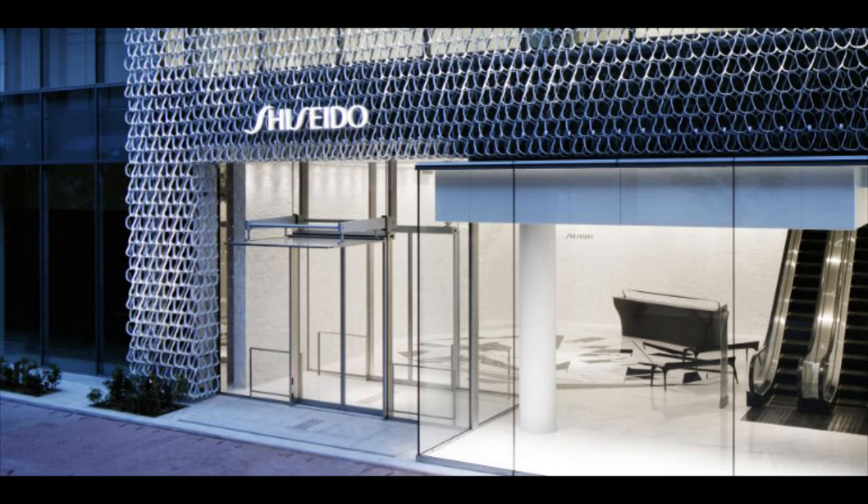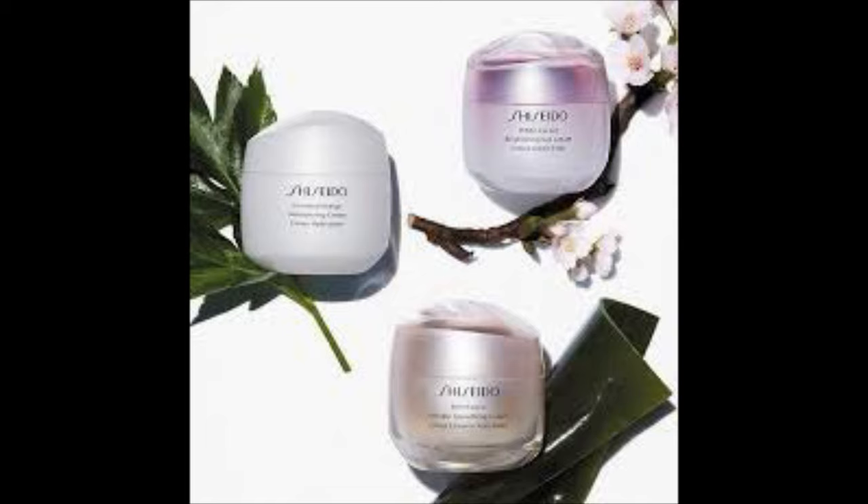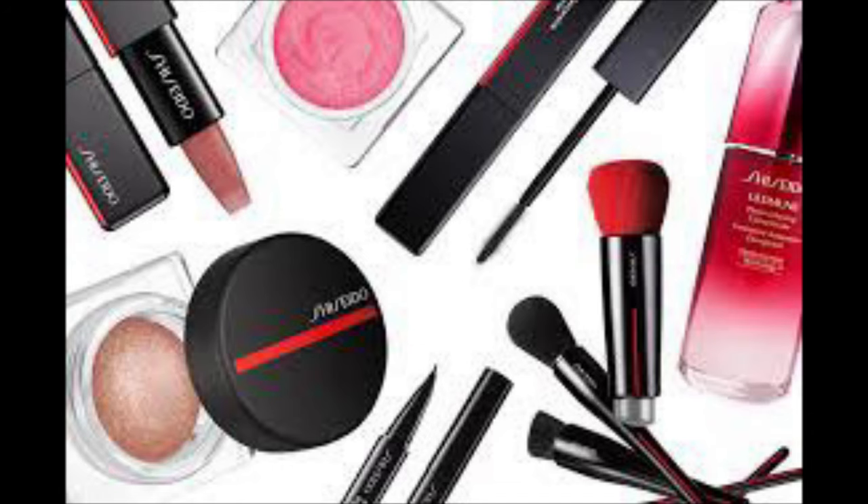Let's get started with Shiseido because this is Japanese skincare. I've done clean beauty — I will leave the link to that video below — I've done Korean skincare, I will also leave the link to that video down below. But Japanese skincare is just as good as your K-Beauty. What I love about Japanese skincare brands is that they're very conservative, and Shiseido is a brand that has been around since 1872. So a lot of people are comfortable with this brand. They have their cult favorites.